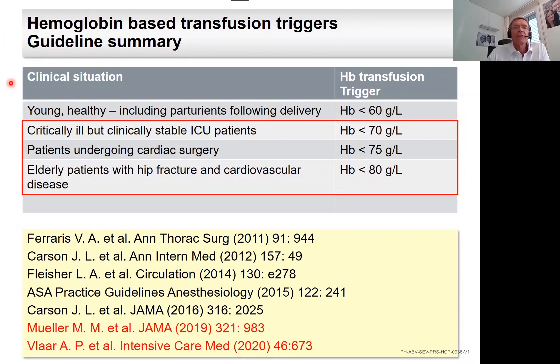These guidelines and recommendations can be summarized as follows. For the young and healthy — including parturients following delivery — the RBC transfusion trigger is a hemoglobin below 60 g/L. For the critically ill but clinically stable ICU patient, the trigger is below 70 g/L. For cardiac surgery patients, below 75 g/L. For elderly patients with hip fracture and cardiovascular disease, below 80 g/L. There is no situation where a hemoglobin above 80 g/L represents an RBC transfusion trigger.